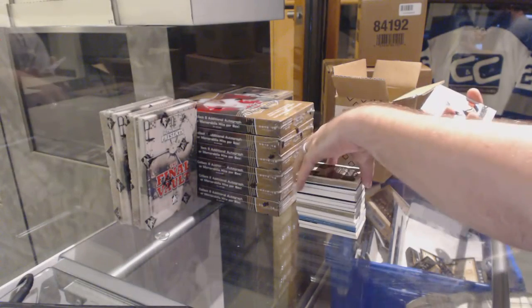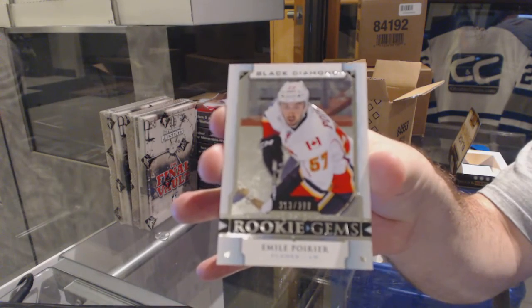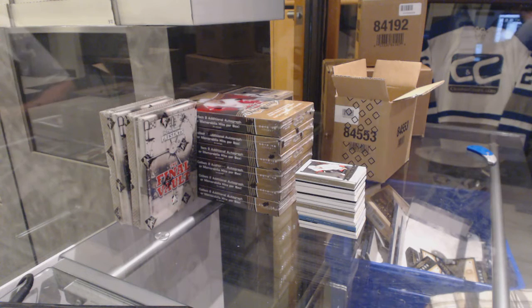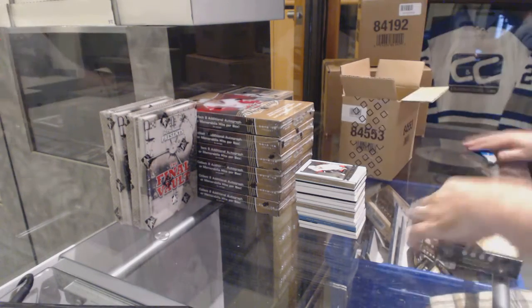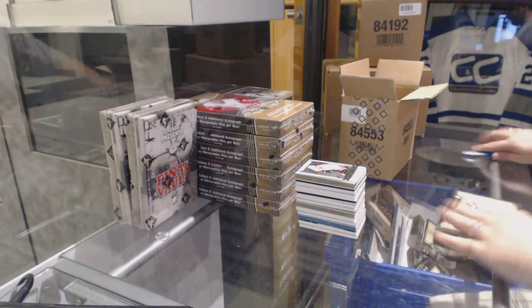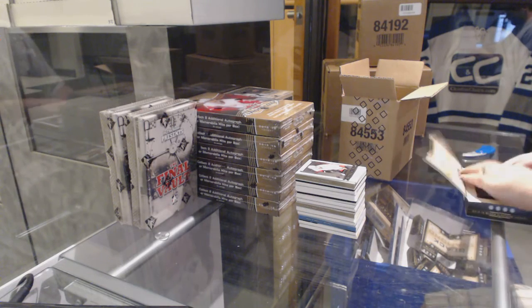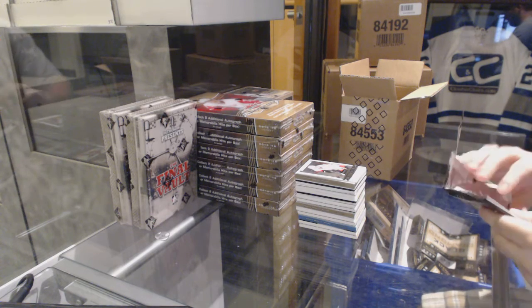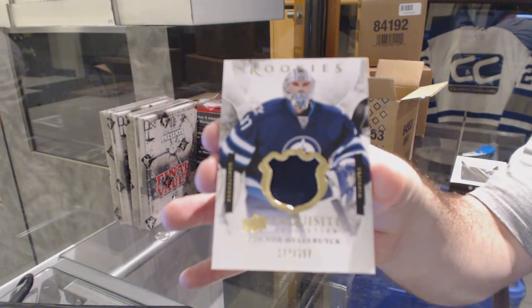And for the Calgary Flames, a rookie gem to $3.99 — Emile Poirier. That would most definitely be the case hit. The secondary case hit would probably be either the Kunitz or the Domi. So I don't really expect anything out of the last pack, to be honest. For the Winnipeg Jets, number 299, exquisite rookie patch — Connor Hillbuck.